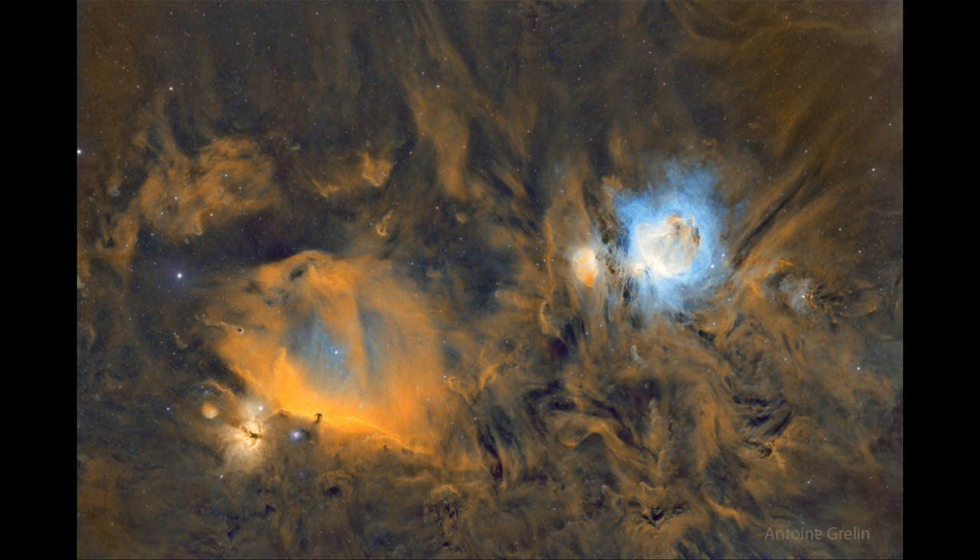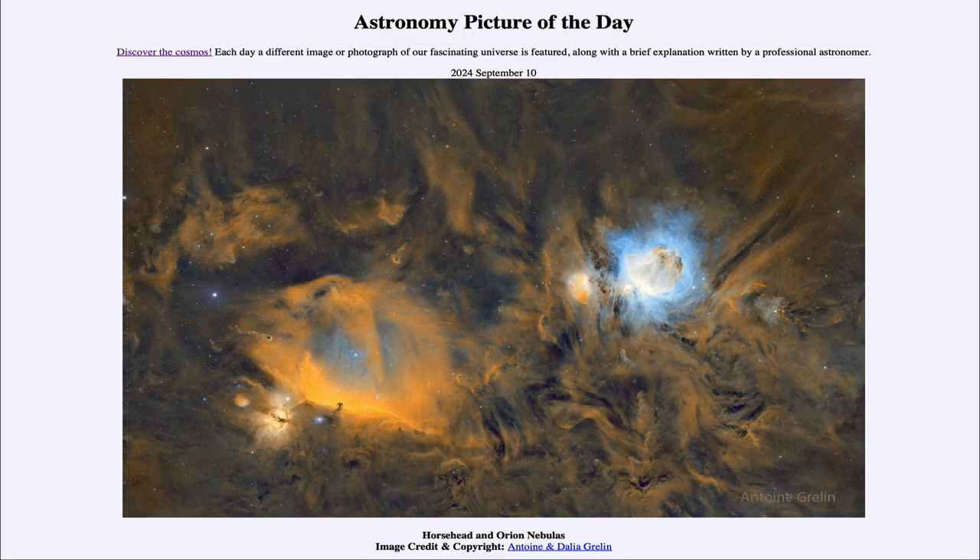So here we get to see today the nebula-rich region of the constellation of Orion. That was our picture of the day for September 10th of 2024, titled Horsehead and Orion Nebulas. We'll be back again tomorrow for the next picture, previewed to be River Meets Sky. Until then, have a great day everyone, and I will see you in class.